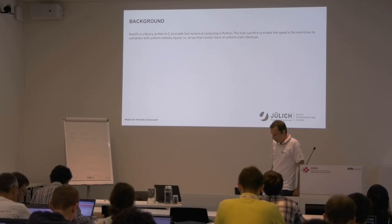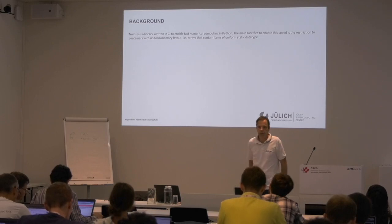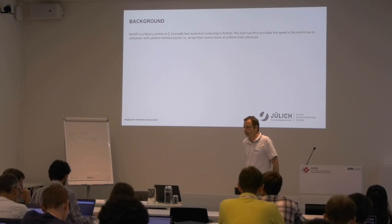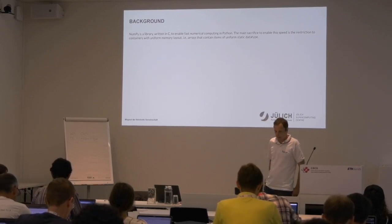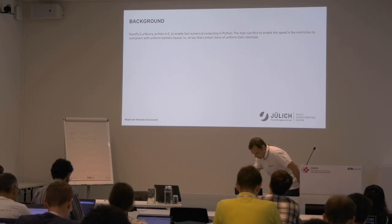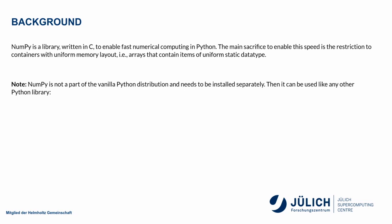NumPy is not within the standard package of Python — it's a separate library. It does computation in C, more or less. What you get is a C library that has a very Pythonic way to be included in your Python code. What you give up is some of the type flexibility in Python. In NumPy you work typically with either implicitly or explicitly typed arrays, and you try to get a more vector-based programming style, doing away with loops or list comprehensions.